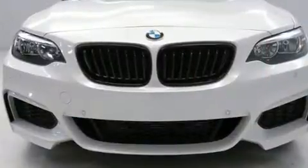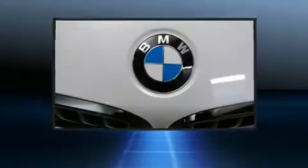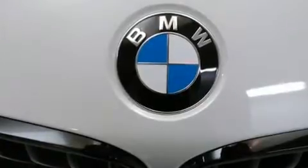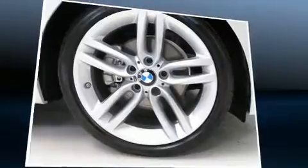BMW prioritized practicality, efficiency, and style by including speed-sensitive wipers, a leather steering wheel, front fog lights, a power convertible roof, and power seats.